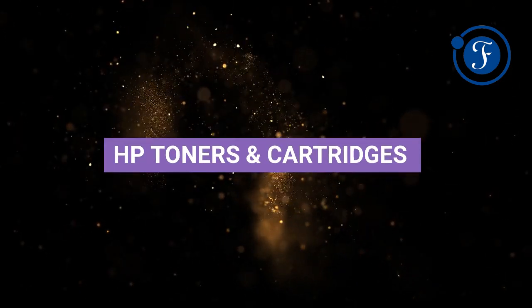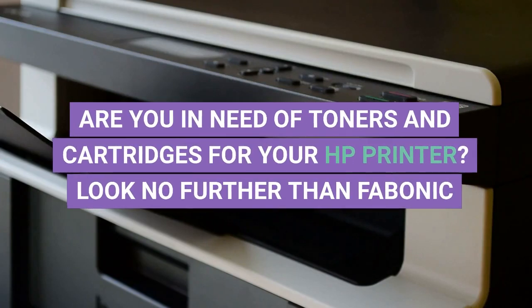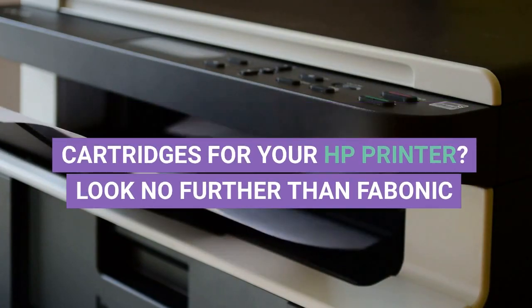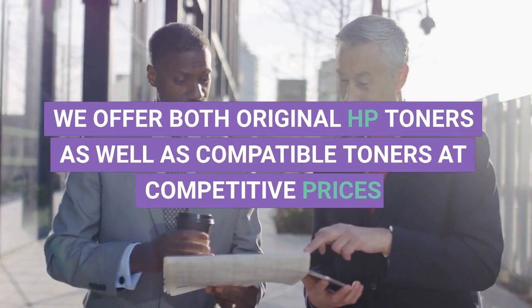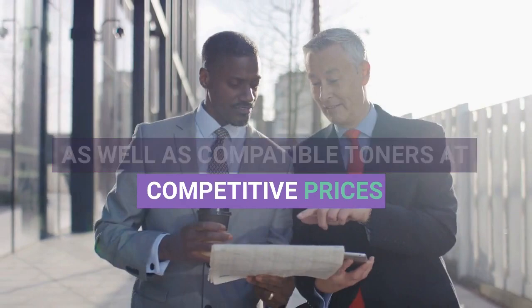HP Toners and Cartridges. Are you in need of toners and cartridges for your HP printer? Look no further than Fabarnik. We offer both original HP toners as well as compatible toners at competitive prices.